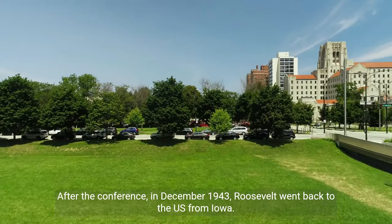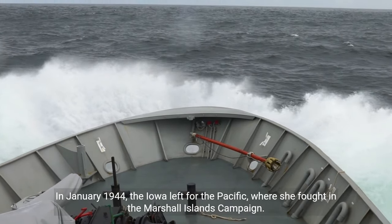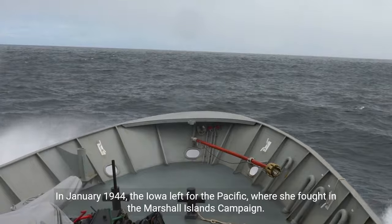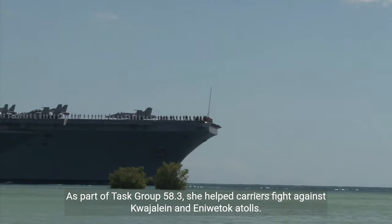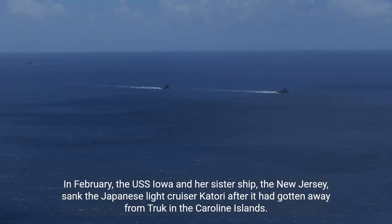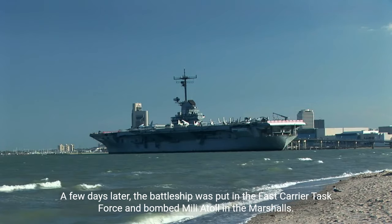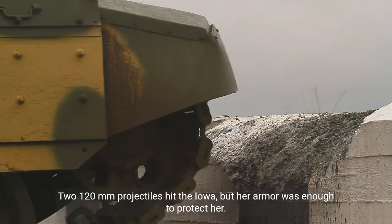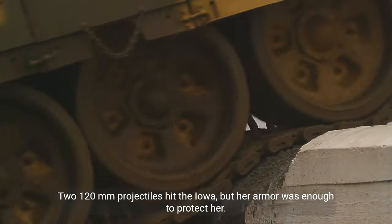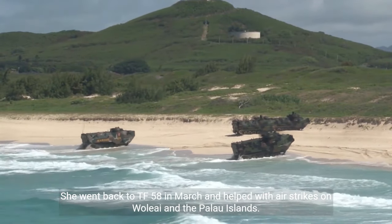After the conference, in December 1943, Roosevelt returned to the U.S. aboard Iowa. In January 1944, the Iowa left for the Pacific, where she fought in the Marshall Islands campaign. As part of Task Group 58.3, she helped carriers strike against Kwajalein and Eniwetok Atolls. In February, the USS Iowa and her sister ship New Jersey sank the Japanese light cruiser Katori in the Caroline Islands. The battleship was then assigned to the Fast Carrier Task Force and bombarded Mili Atoll in the Marshalls. Two 120mm projectiles hit the Iowa, but her armor was enough to protect her.